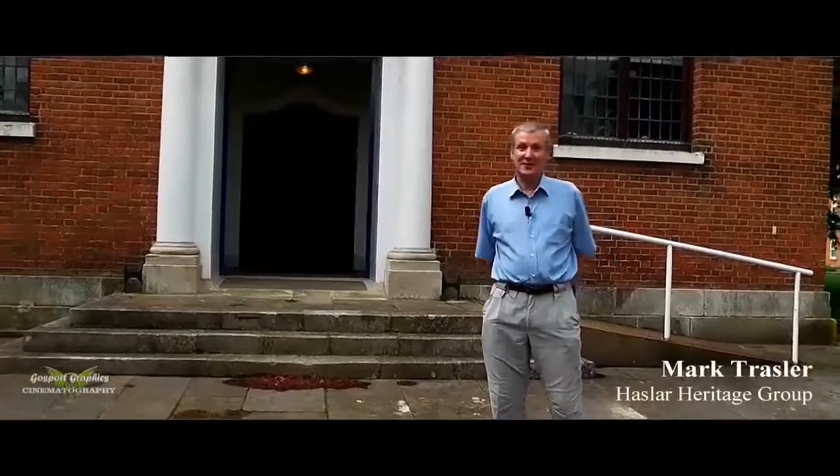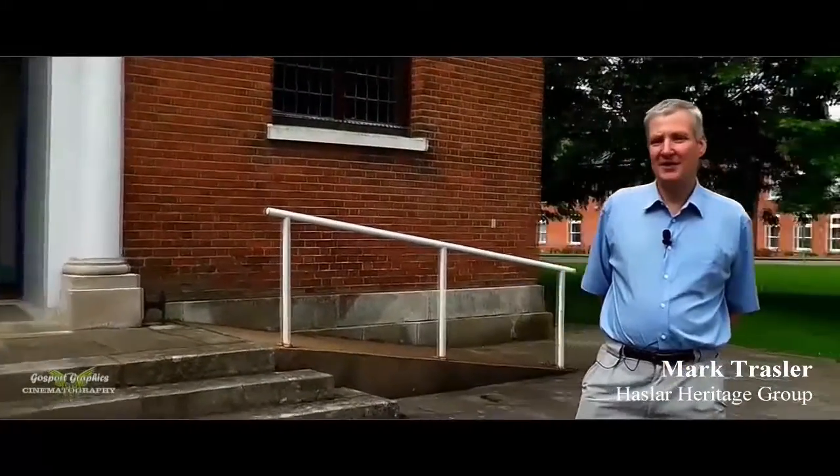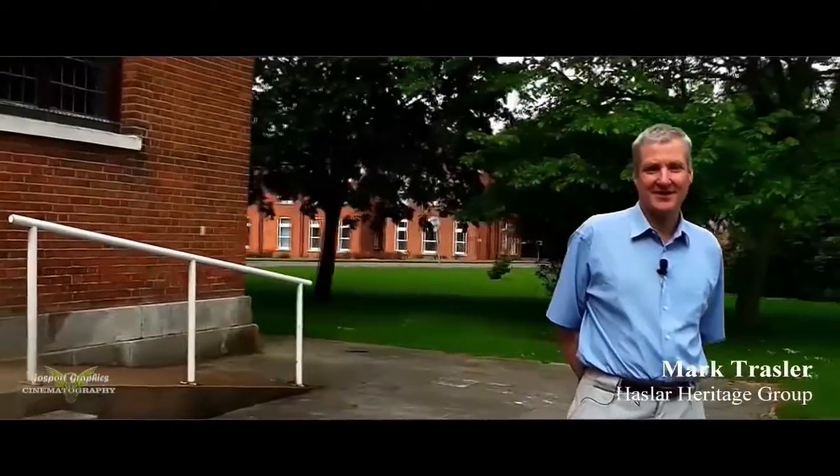Hello, welcome to the Royal Hospital Hasler. I'm Mark Trasler and I'm a member of Hasler Heritage Group. Today we're going to be wandering around the grounds of this magnificent building and site, and I'm just going to give you an introduction to the history, the long history, of the Royal Hospital Hasler.